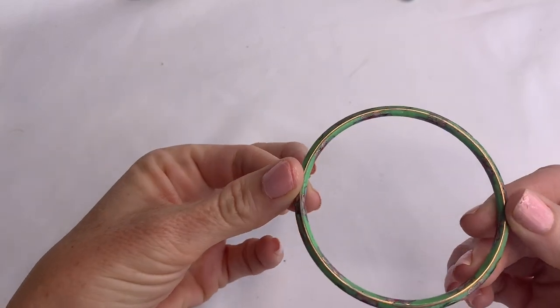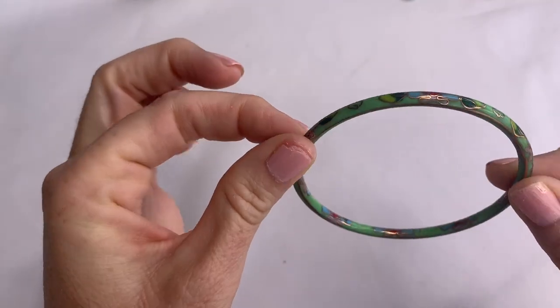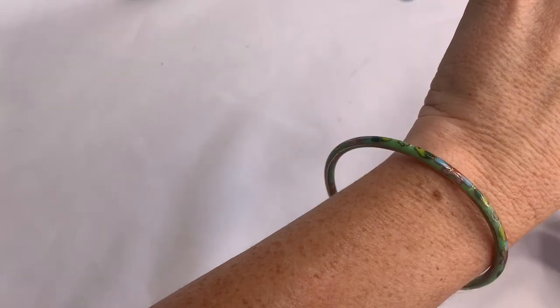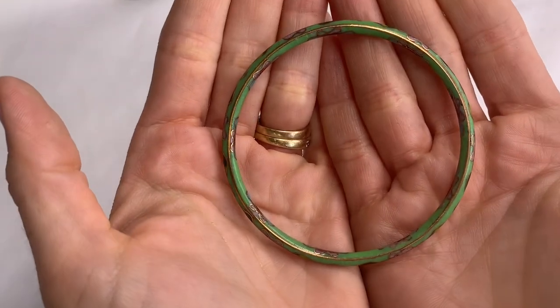Look at this cloisonné bracelet! I think cloisonné jewelry is beautiful — I'm really attracted to the look of them. This is just a thin little one, but it's very pretty.